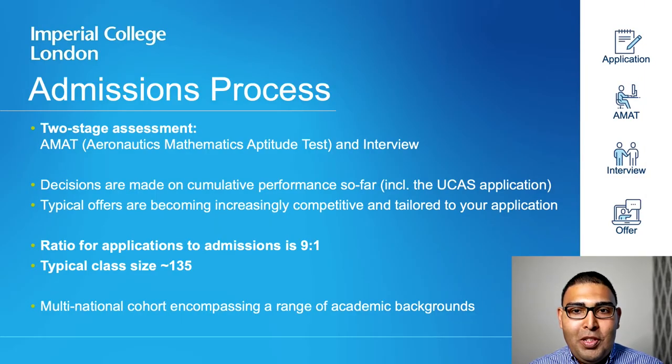Let's start with our admissions process. Upon evaluating your UCAS application, you receive an invite to sit our Aeronautics Mathematics Aptitude Test, or the EMAT. Success in this secures you an interview spot, and if all goes well, you should expect an offer from us. At each stage, decisions are made on cumulative performance so far. We have a 9-to-1 ratio of applications to admissions and a typical class size of 135, which is generally very multicultural and encompasses a wide-ranging academic background.